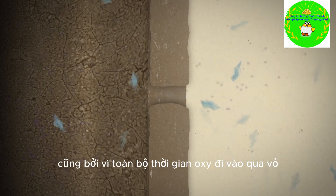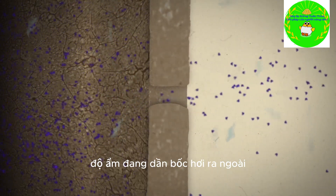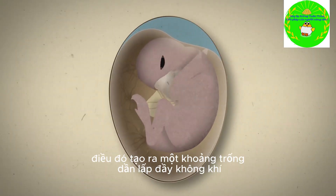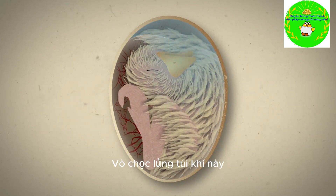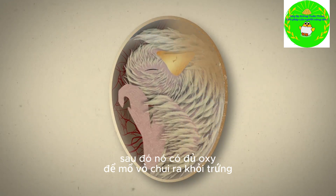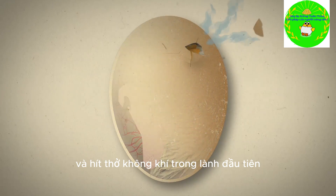The whole time oxygen is coming in through the shell, moisture is slowly evaporating out. That creates an empty space that gradually fills with air. A day or so before the chick is ready to hatch, it starts to move — it punctures that air pocket and fills its lungs. It then has just enough oxygen to battle out of the egg and take its first breath of fresh air.